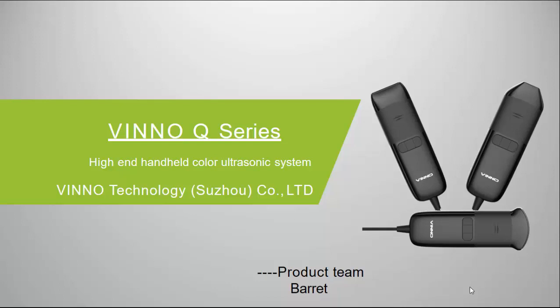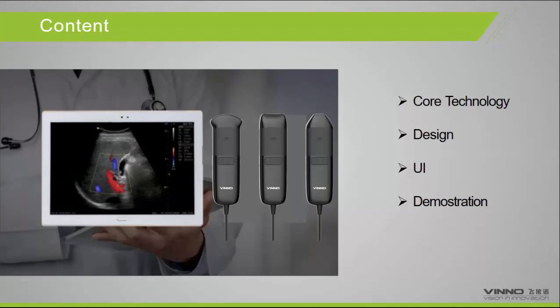Good afternoon, doctors. My name is Teddy Liu. It's my great honor to come to the National Heart Institute to give a brief introduction about our company products. I work at Vino as sales manager in charge of the whole North Africa. This is our new product, the Q-series — the handheld color doppler system. We will cover the core technology, the design, the UI, and some demonstrations.